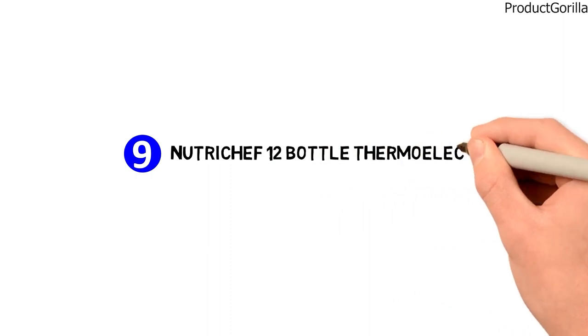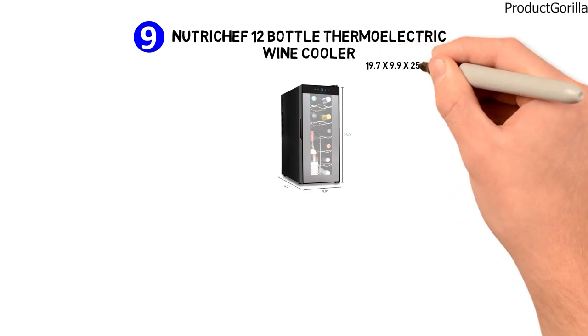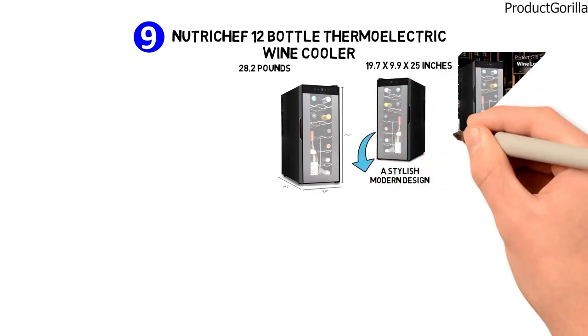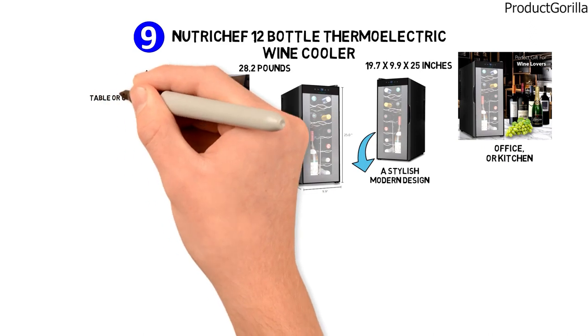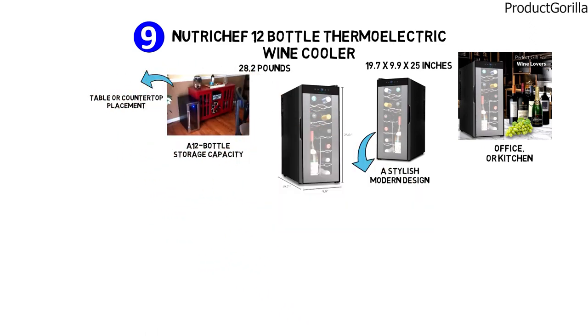At number nine, we have the Nutricheff 12-bottle thermoelectric wine cooler. The dimensions are approximately 19.7 by 9.9 by 25 inches with a weight of 28.2 pounds. The Nutricheff thermoelectric wine cooler has a stylish, modern design perfect for your living room, home office, or kitchen. As a freestanding, compact cooler, it's ideal for floor, table, or countertop placement. It has a 12-bottle storage capacity and precision temperature control with superior ventilation.